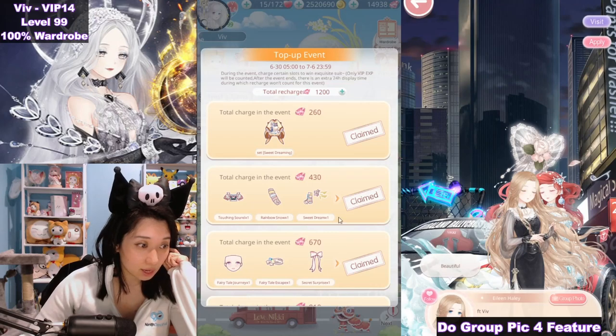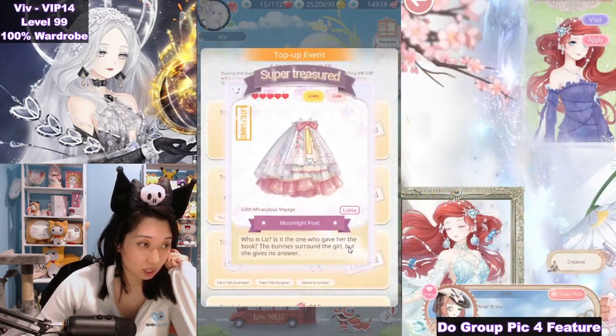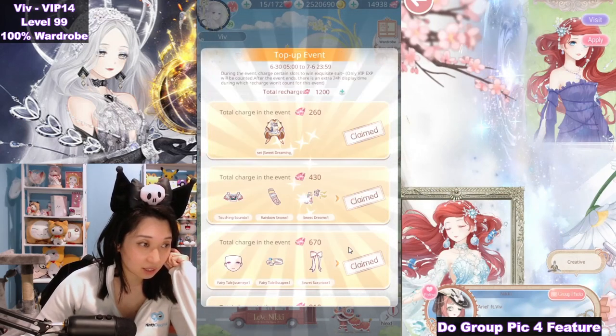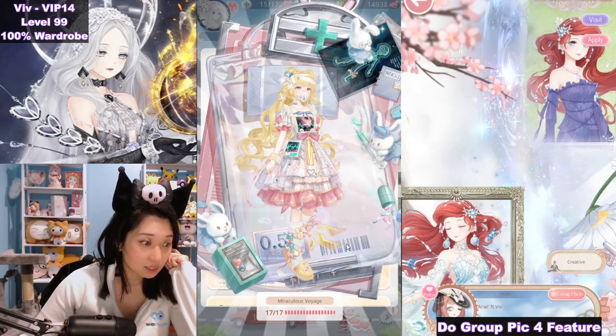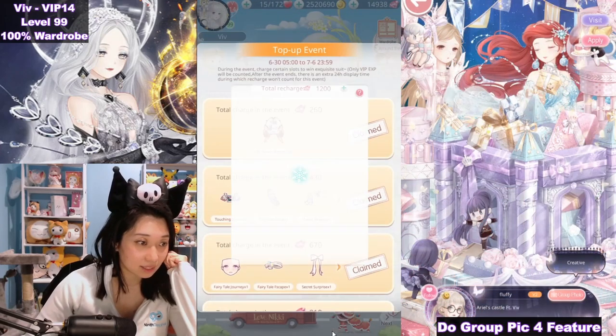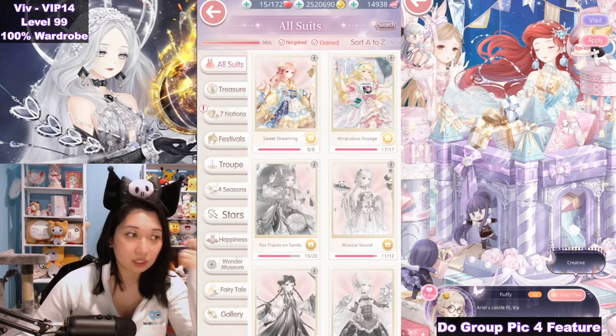Up next at the 810 tier, around $15-ish, we have more pieces of the Miraculous Voyage — 12 out of 17 so far. And then at 1,200, which is 20 bucks, I have the giant background, the skirt, the face mask, the neck thing, and a wristband. And there it is — 17 out of 17, suit completed. Let's collect this and see how it looks in the mirror.